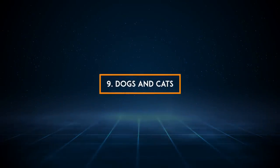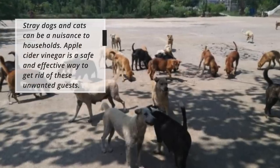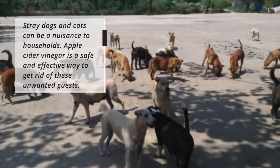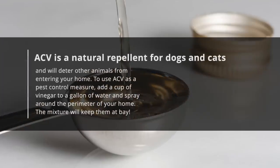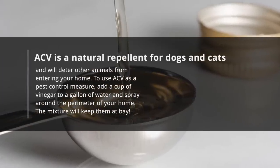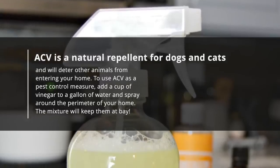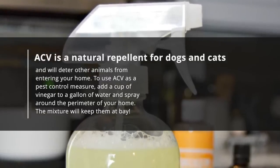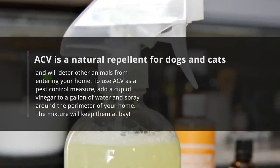9. Dogs and Cats. Stray dogs and cats can be a nuisance to households. Apple cider vinegar is a safe and effective way to get rid of these unwanted guests. ACV is a natural repellent for dogs and cats and will deter other animals from entering your home. To use ACV as a pest control measure, add a cup of vinegar to a gallon of water and spray around the perimeter of your home. The mixture will keep them at bay.